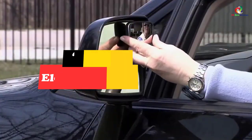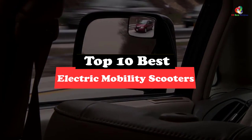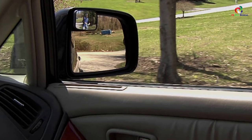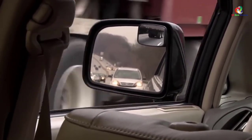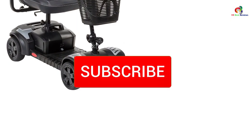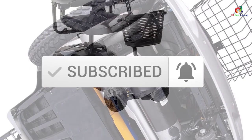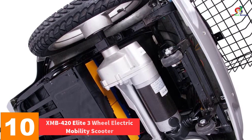Hey guys, in this video we're going to be checking out the top 10 best electric mobility scooters. Through extensive research and testing, I've put together a list of options that will meet the needs of different types of buyers — whether it's price, performance, or particular use, we've got you covered. Links in the description are updated for the best prices. Like, comment, and subscribe. Now let's get started.